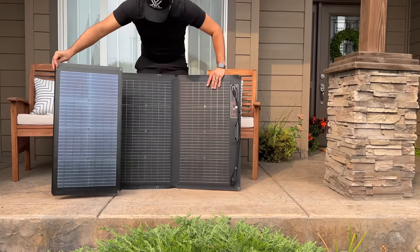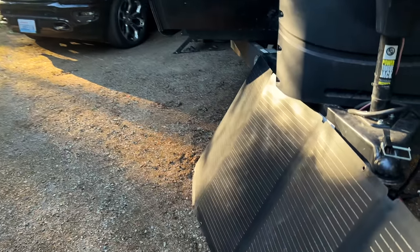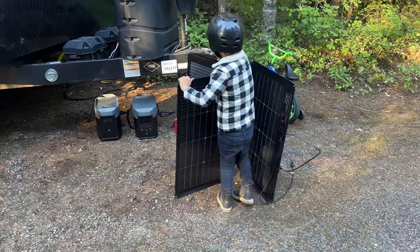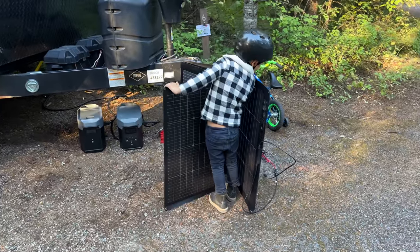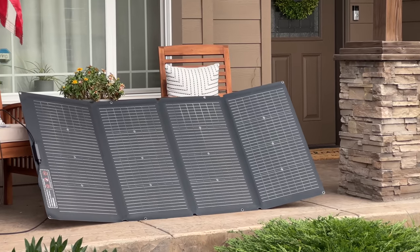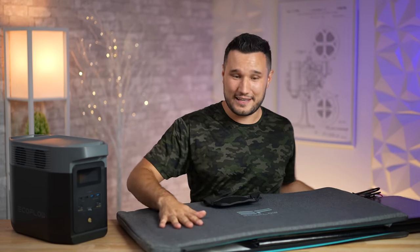What's even cooler is that you can get one of their solar panels — this is the best solar panel I've ever used. It can charge the Delta 2 in about five to six hours, and then you can use it the rest of the day and at night with full sunshine, which is exactly what we did camping. With two panels and the extra battery you can have it charging for 10 to 12 hours in full sun and be using it all night.